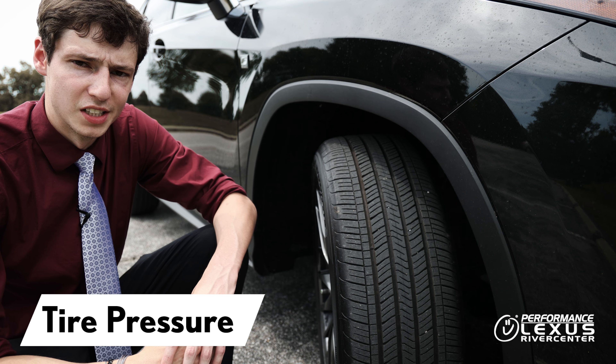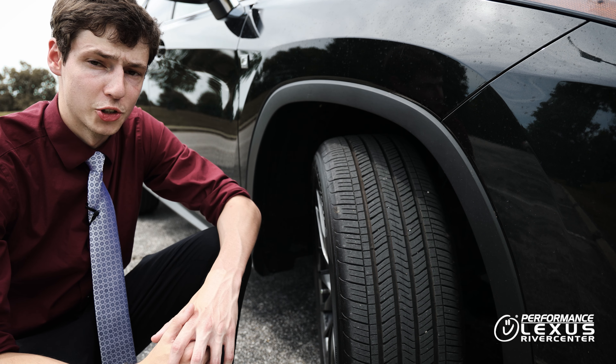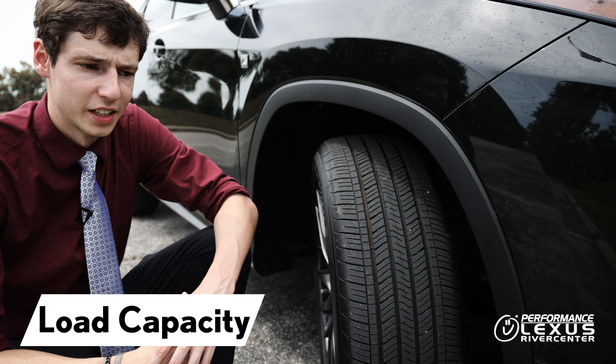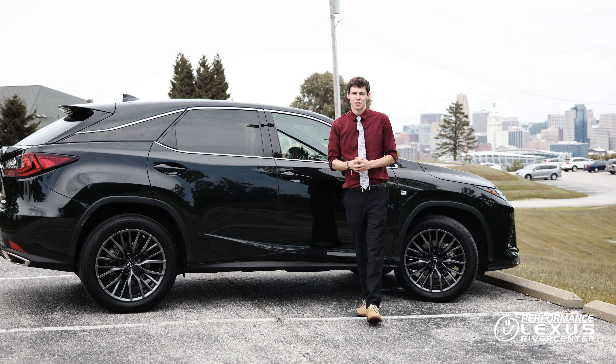Maintaining proper tire pressure is going to increase your tire life, but so is driving style. If you're constantly accelerating and braking really hard, your tire life is going to drop drastically. Or if you're constantly carrying unnecessary loads like extra weight in the back or tons of people all the time, your tires might wear out faster than normal.